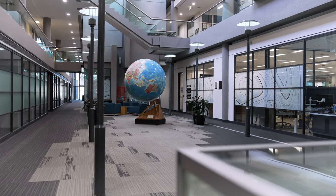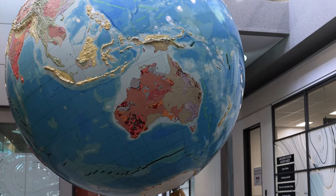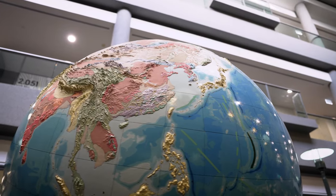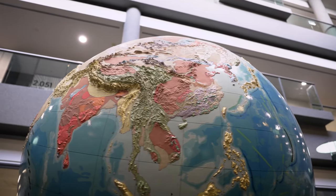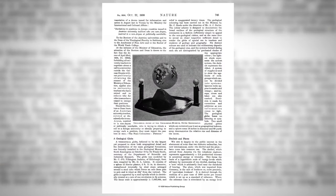There seems to be a number of things that we know quite well about the globe's origin, and there are a few things that we're not so sure about. One thing that we do know is that the original globe that was made — that this is a replica of — was such an achievement that a paper was published in the journal Nature in 1938 about the globe.